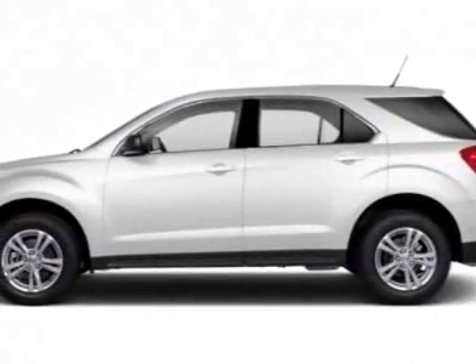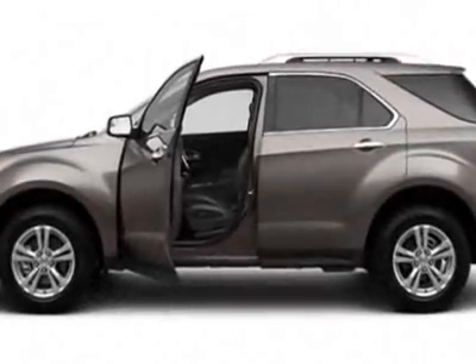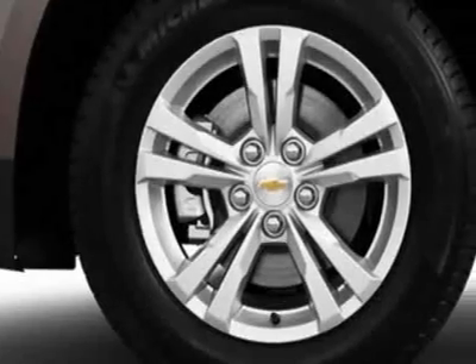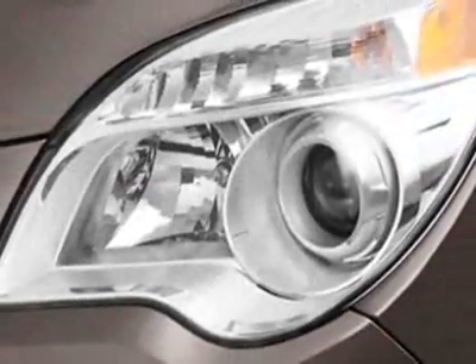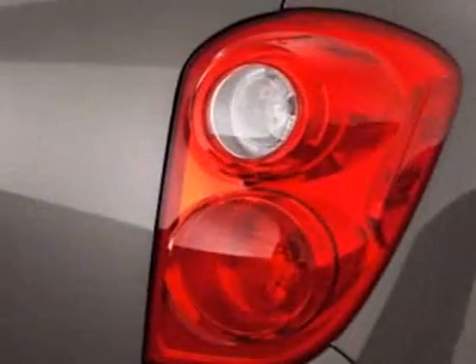Take a look at this new 2012 Chevrolet Equinox. For your protection, this vehicle has a full factory warranty. This vehicle gets an estimated 22 miles per gallon in the city and an estimated 32 on the highway. It has a six-speed automatic transmission.